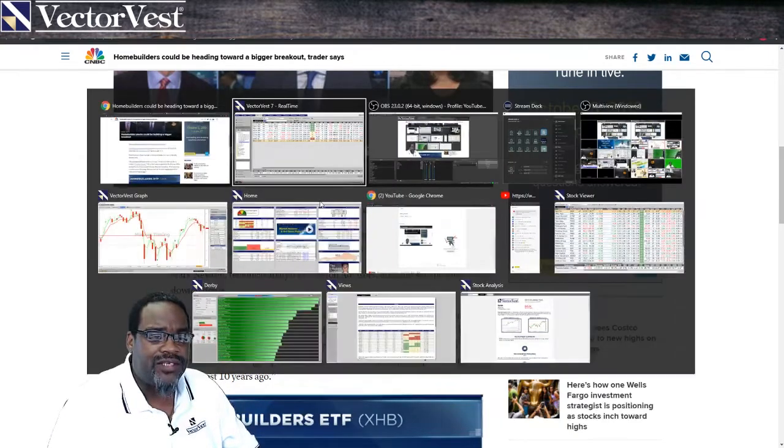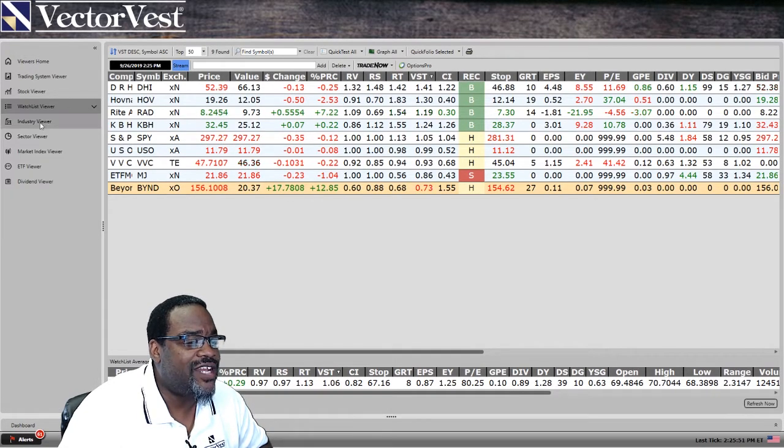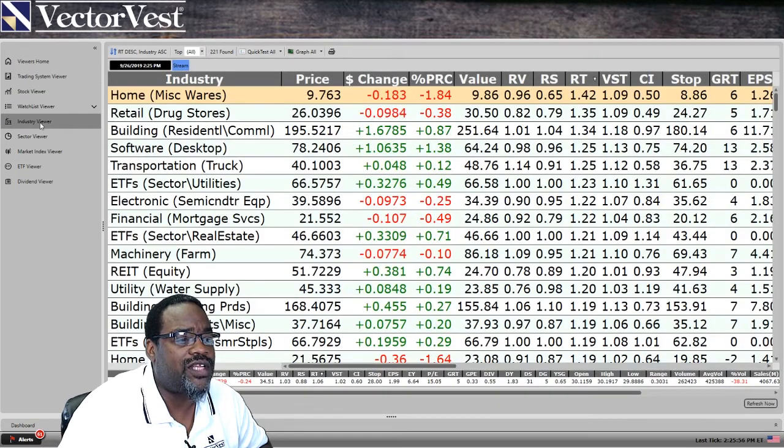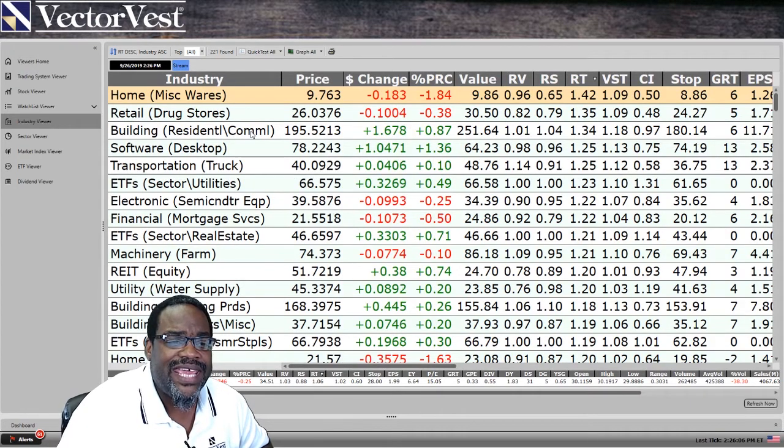As I go back into the software, I'm going to go to the industry viewer. Notice that as I open up the industry viewer and we look at the top five industries in the software — building residential commercial is the number three industry in the database right now.